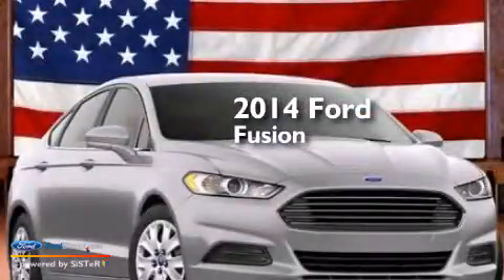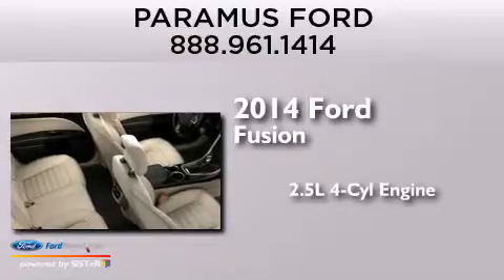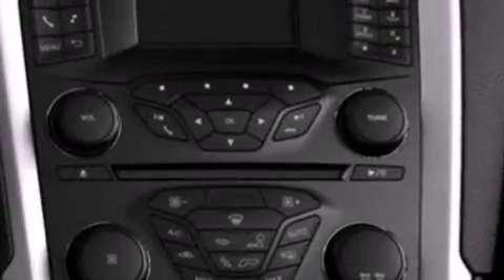This is a brand new 2014 Ford Fusion. It features a 2.5 liter 4-cylinder engine and an automatic transmission. All of the following features are included.